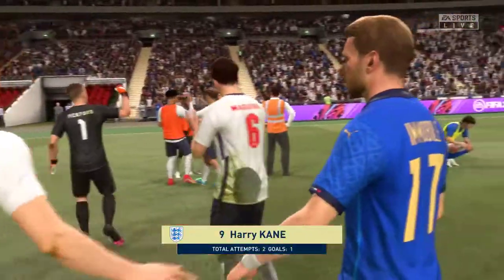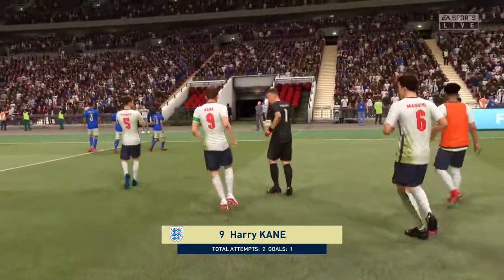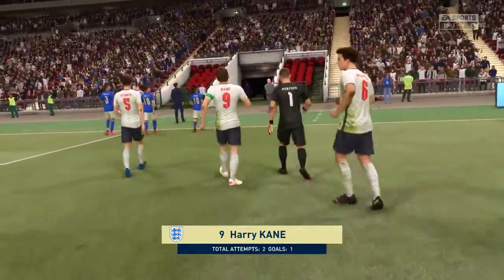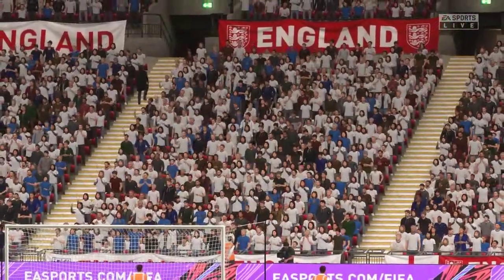As usual Harry Kane difficult to defend against, Lee. What did you make of what he actually did out there on the pitch? Well, grabbing that late winner was the icing on the cake — what a good performance from him.